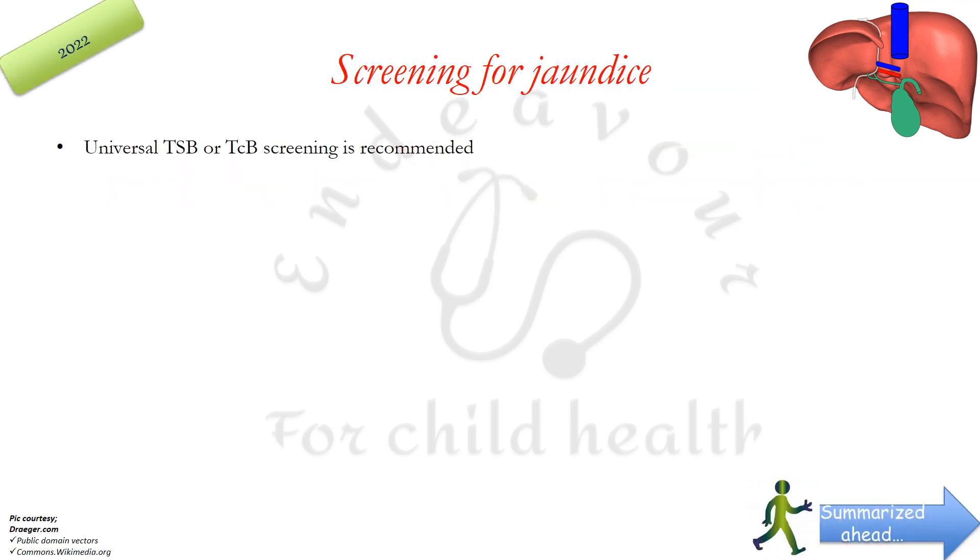Screening for jaundice is a very important recommendation. AAP recommends universal total serum bilirubin or transcutaneous bilirubin screening. It needs to be done between 24 to 48 hours of birth, or prior to discharge if discharge occurs earlier than 24 hours of birth.